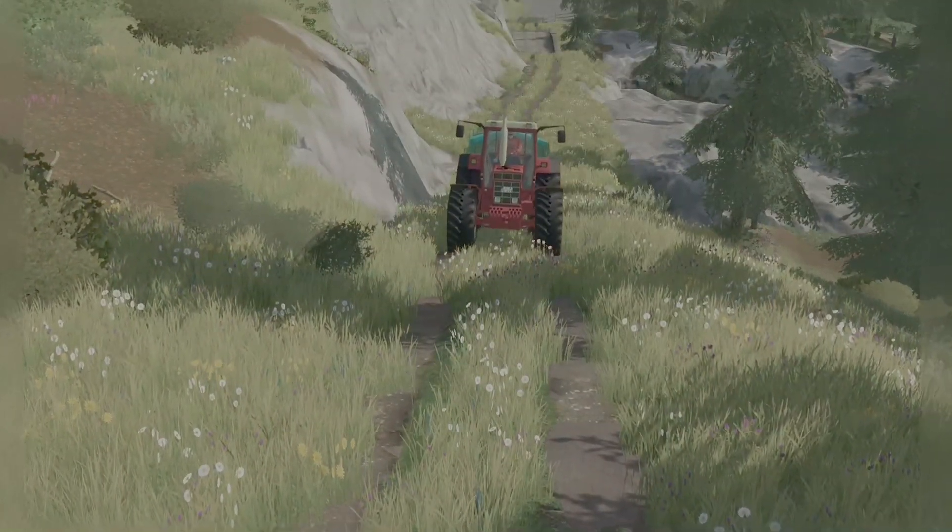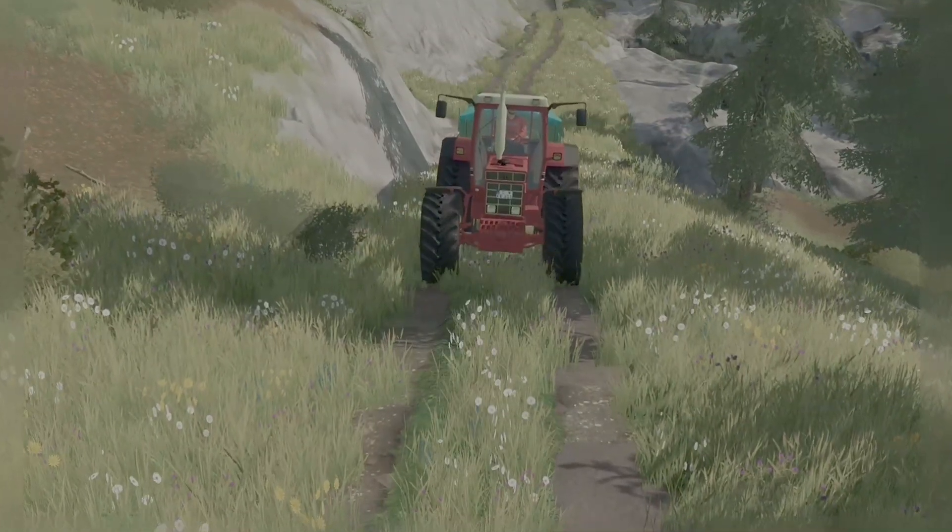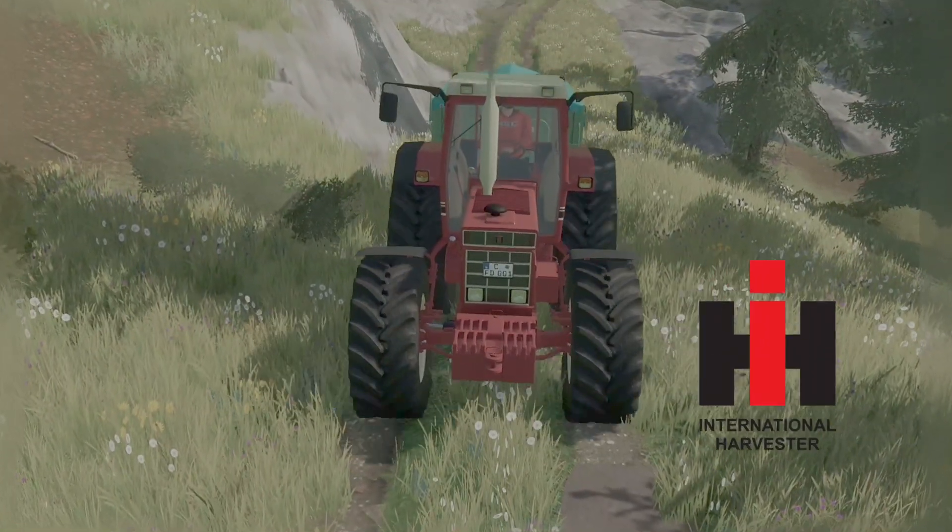Entscheiden Sie sich noch heute für Fortschritt. Entscheiden Sie sich für Case IH.